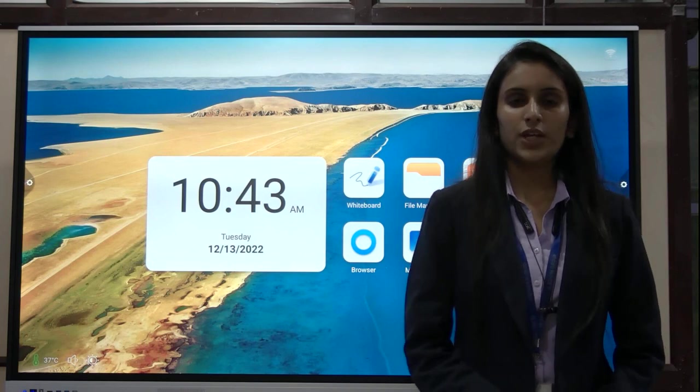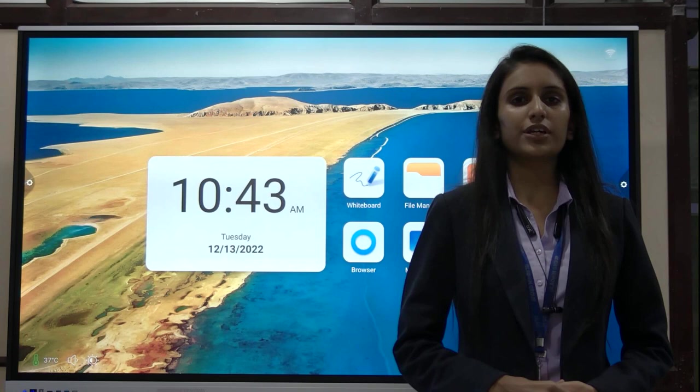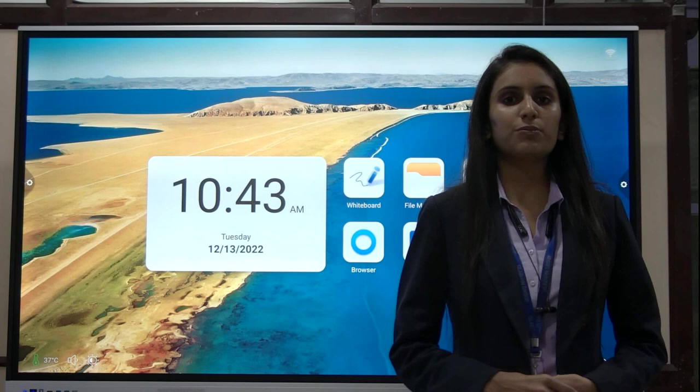Hello everyone, myself Divyandri from Gladwin Group. Gladwin Group of companies are engaged in the research and development and manufacturing of ultra-modern technological products like interactive flat panels, PTZ cameras, digital podiums, kiosks, and many other products.